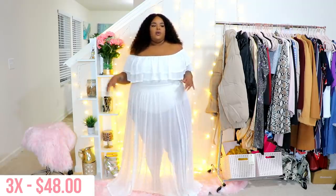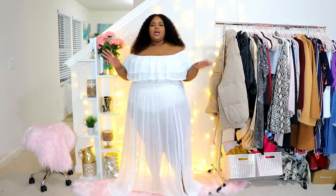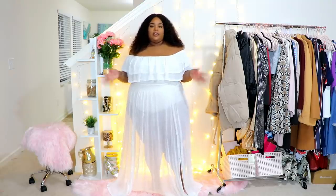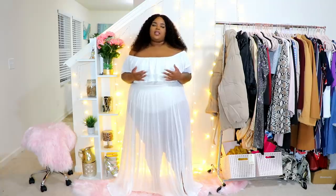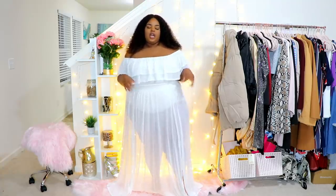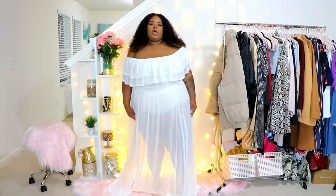That concludes my ASAP haul. My code is D-WHITE25 and links are down below. I recently did an outerwear haul from ASAP — go check that out. I've been doing a lot of ASAP content and I love it. Sizes and prices are on screen, my code saves you 25%, and that's pretty much it for my baby shower dress haul.